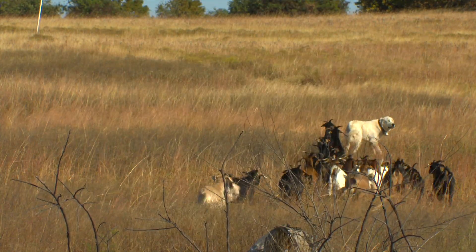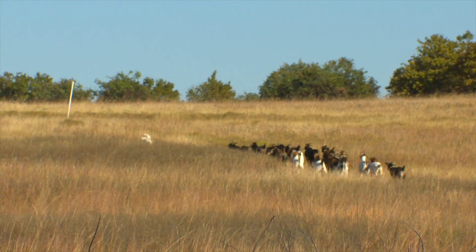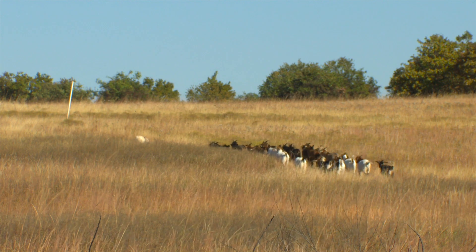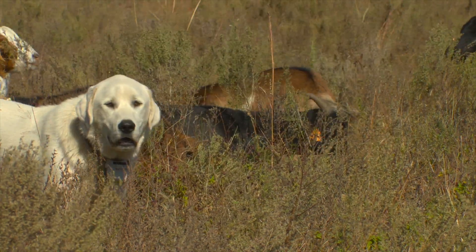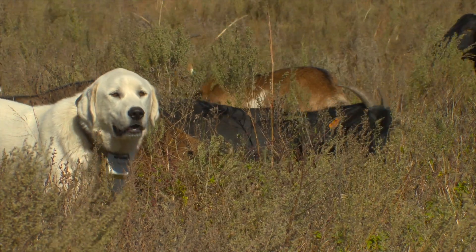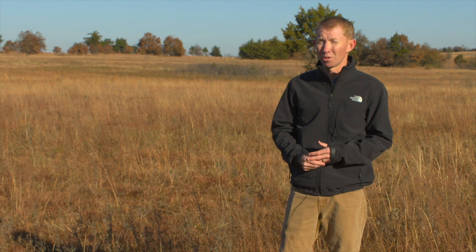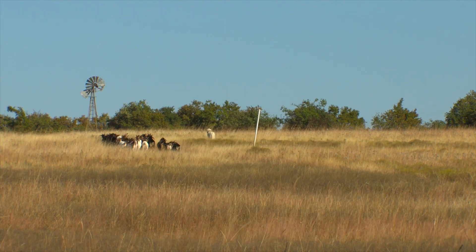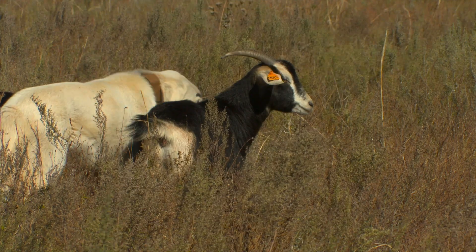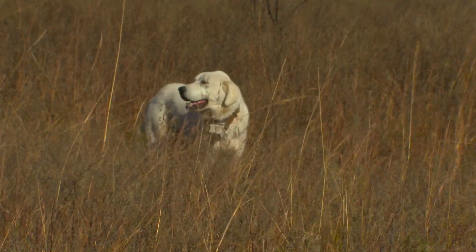Once the herd recognizes the dog as a protector, that bond is as strong as a rusted bolt in a stripped nut. Wherever the dog goes, the goats go. There are some drawbacks to having guard dogs — it's an initial expense, they take veterinary care, and there's a risk they might injure someone's pet that comes too close to the livestock. But they're highly effective at protecting livestock if they're trained. The guard dog study in the Prairie Project will continue for the next few years.